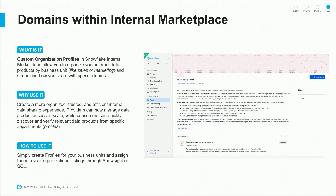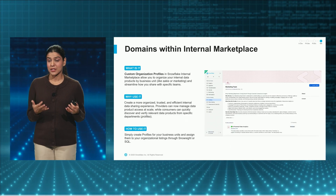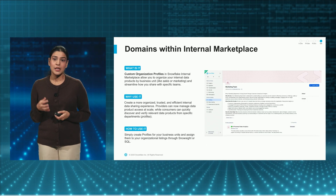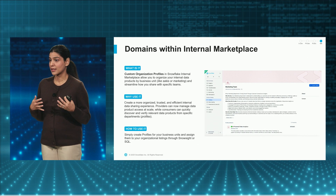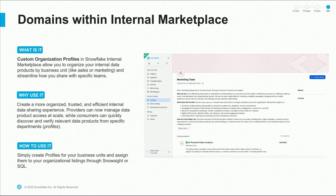The last new exciting feature is the ability to represent domains within the organization, specifically through internal marketplace. A lot of customers told us that representing their business domains and data domains is critical when building data products for the internal marketplace. With this capability, you can now represent different domains like marketing, sales, and supply chain in the internal marketplace, allowing consumers to easily search, filter, and understand data products originating from different sources.